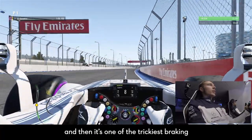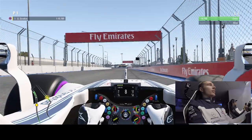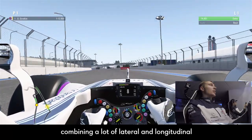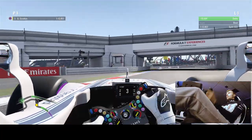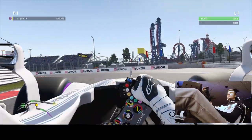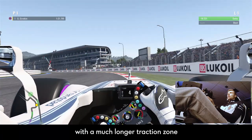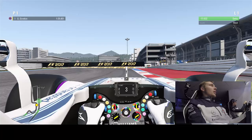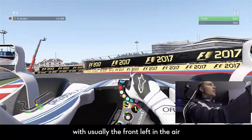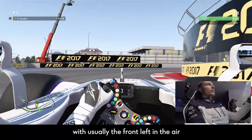And then it's one of the trickiest braking points of the year, combining a lot of lateral and longitudinal deceleration. A nice tricky S-section with a much longer traction zone than it seems. Another tricky braking with a usually front-left wheel in the air.